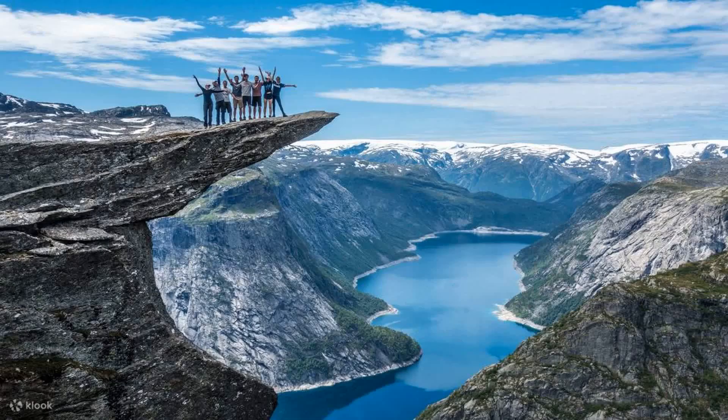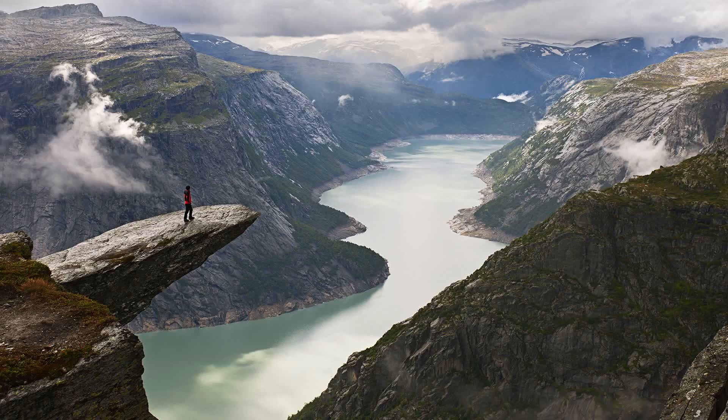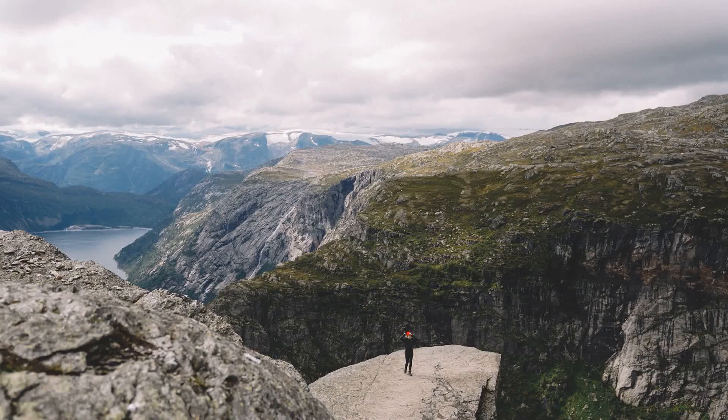Heading to the Hardanger region, we discover number 3, Trolltunga, the Troll's Tongue. This remarkable rock formation extends horizontally from the mountainside, providing a thrilling and Instagram-worthy spot to capture photos with the stunning fjord backdrop. The hike to Trolltunga is challenging but rewarding, taking you through scenic landscapes and mountain vistas.